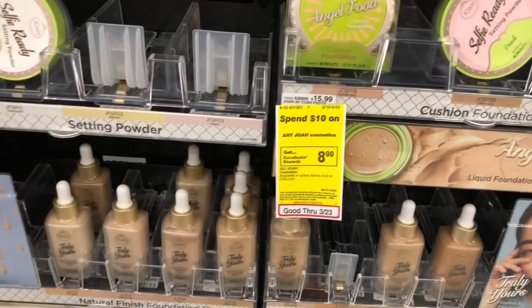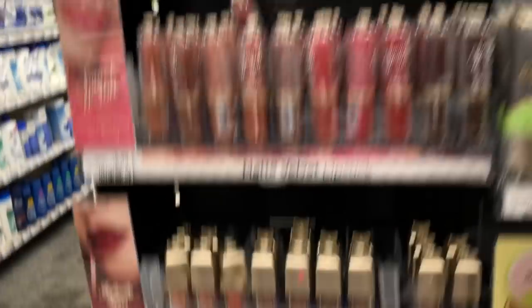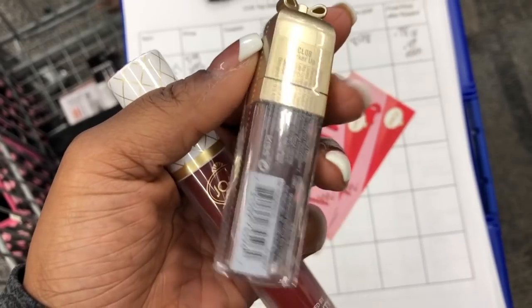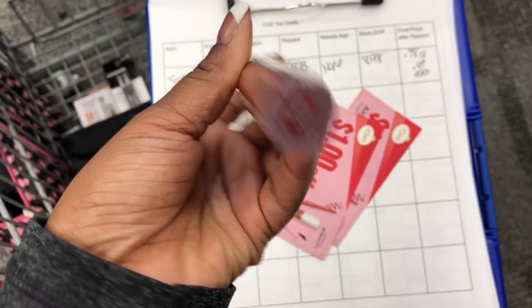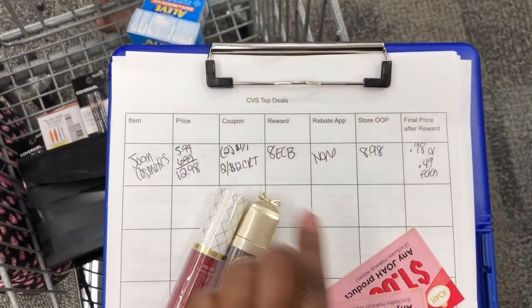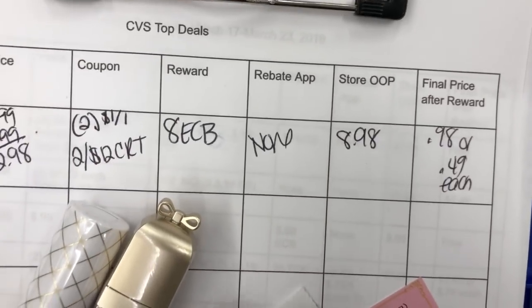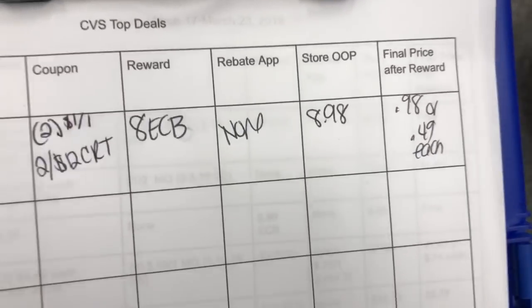Next deal is Joa Cosmetics — they're on a spend $10, get an $8 Extra Buck back, which is amazing. I'm grabbing a $6.99 matte lipstick and a $5.99 satin liquid lipstick. The satin color is called Pucker Up — kind of a purple — and the matte red is called Candy Apple. The breakdown: $12.98, use two $1 off one Joa coupons found on display in-store, plus a $2 off $12 cosmetic CRT, bringing the total to $8.98. We get back an $8 Extra Buck, making the final cost just 98 cents — or 49 cents each.